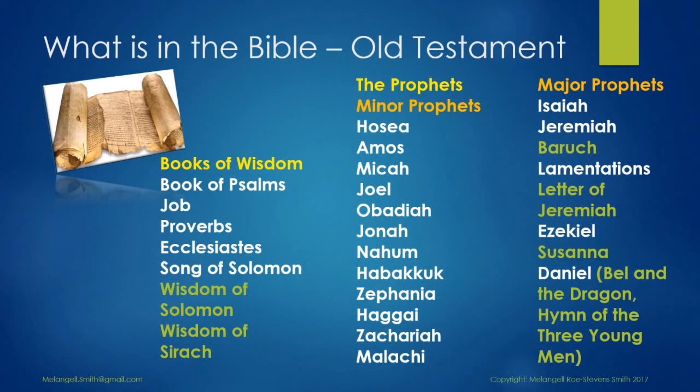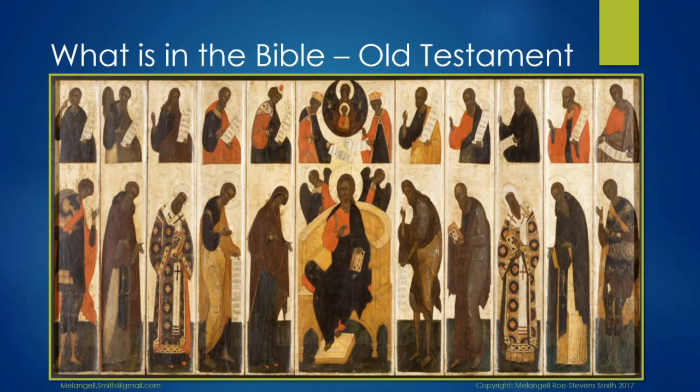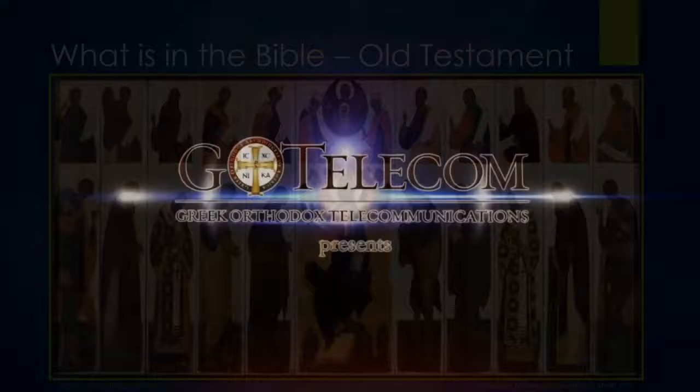The major prophets is a grouping of books in the Christian Old Testament, though it does not occur as a group in the Hebrew Bible. These books are centred on individual prophets, traditionally regarded as the author of the respective book. The term 'major,' as with 'minor,' refers only to their length. To tell us a bit more, here is an excerpt from an interview from the Greek Orthodox Church in America on the subject of the Old Testament.